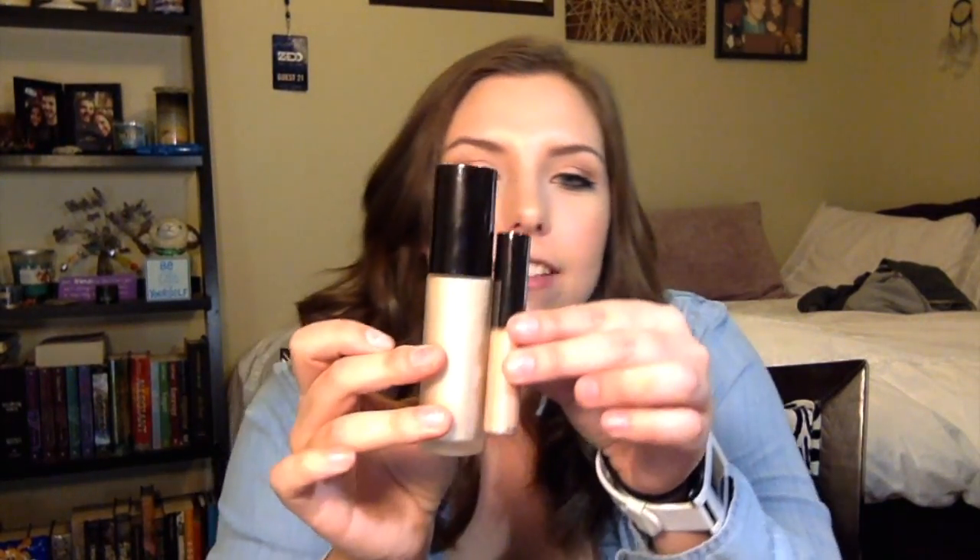This is the Becca Backlight Priming Filter. I was a little nervous because I am a little bit more oily that it was going to make me look like oil all over my face — like what this primer looks like. But I'll rub it in and you can see that glow. It almost looks like I just highlighted my hand. Becca's on point with packaging. And it's like a little mini one.